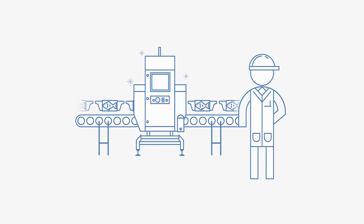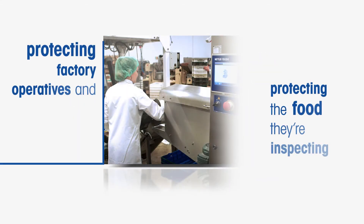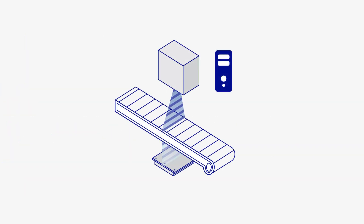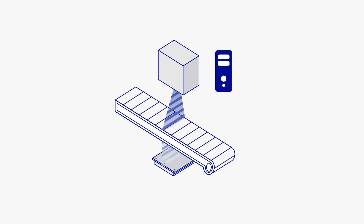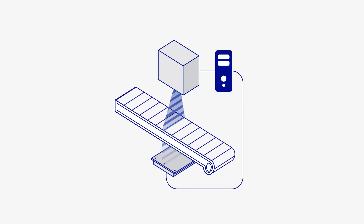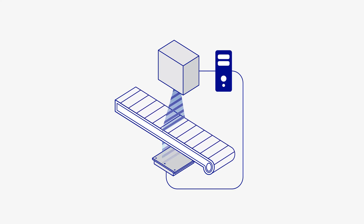Like all other X-ray machines, those used to inspect food are built to the highest levels of safety so that they can protect factory operatives and the food they're inspecting. A typical X-ray inspection system comprises three elements: an X-ray generator, a detector, and a computer to analyse the X-ray image.